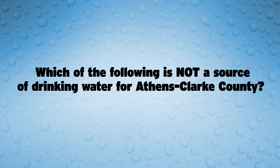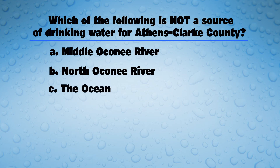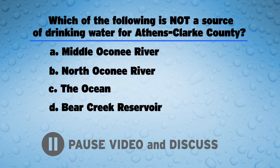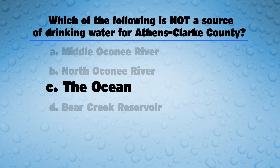But first, a drop quiz to make sure you're still awake. Which of the following is not a source of water for Athens-Clarke County? A, Middle Oconee River; B, North Oconee River; C, The Ocean; D, Bear Creek Reservoir. Pause now and discuss. The answer is C, The Ocean. The ocean is not a source of water for Athens-Clarke County.